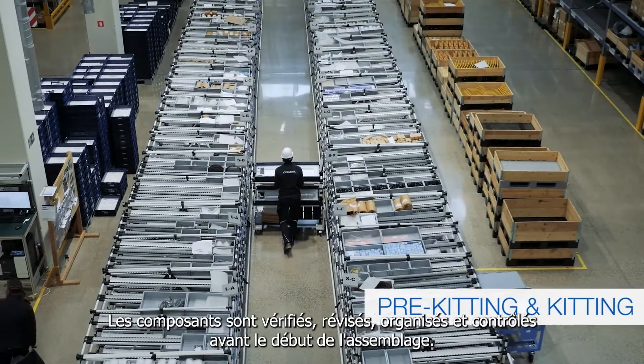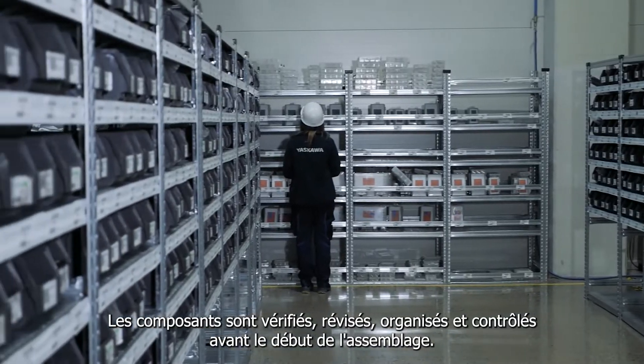Components are checked, revised, organized, and monitored prior to the start of assembly.